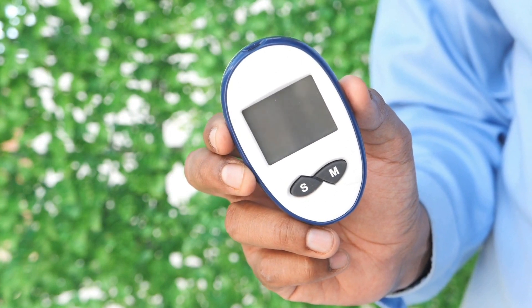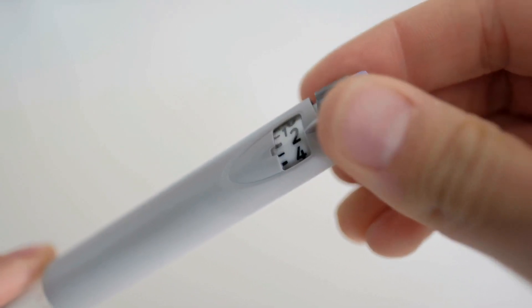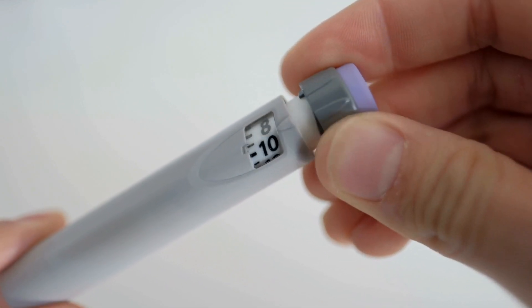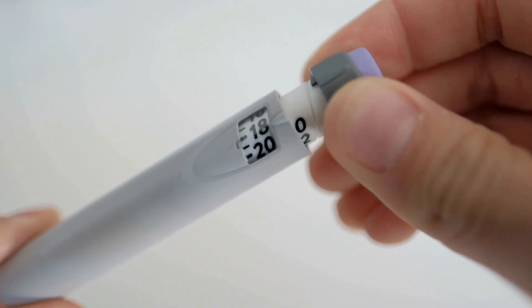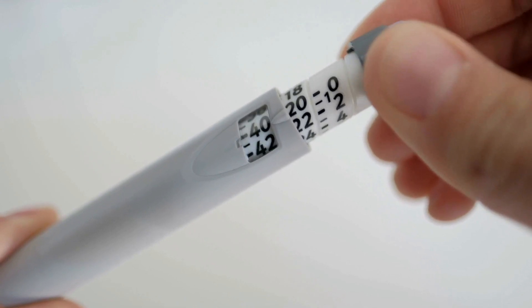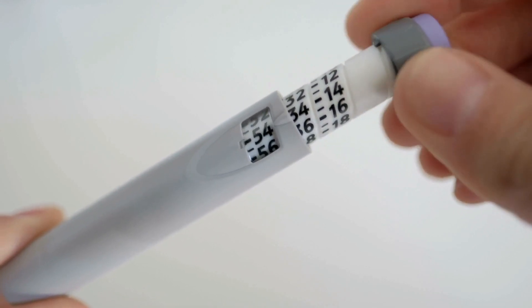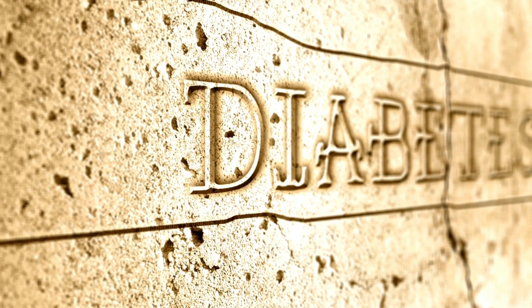Make your calories count with nutritious foods. Choose healthy carbohydrates, fiber-rich foods, fish, and good fats. During digestion, sugars and starches break down into blood glucose. Focus on healthy carbohydrates such as fruits, vegetables, whole grains, legumes such as beans and peas, and low-fat dairy products such as milk and cheese. Avoid less healthy carbohydrates such as foods or drinks with added fats, sugars, and sodium.